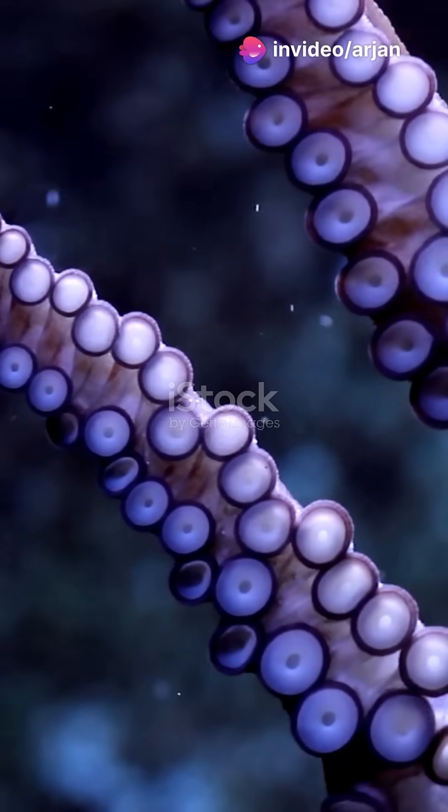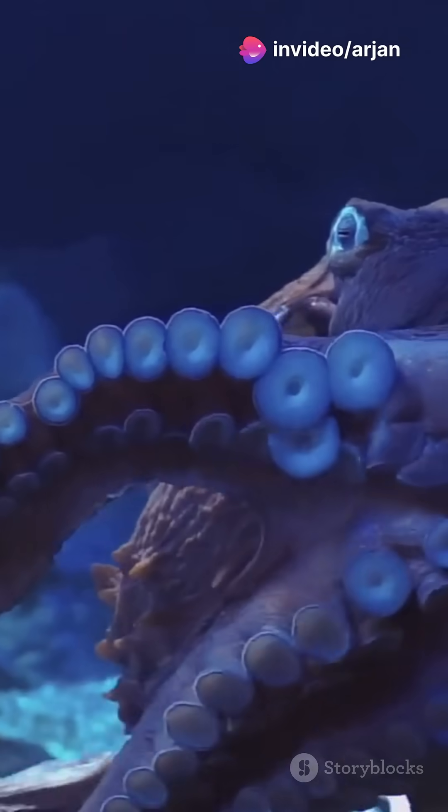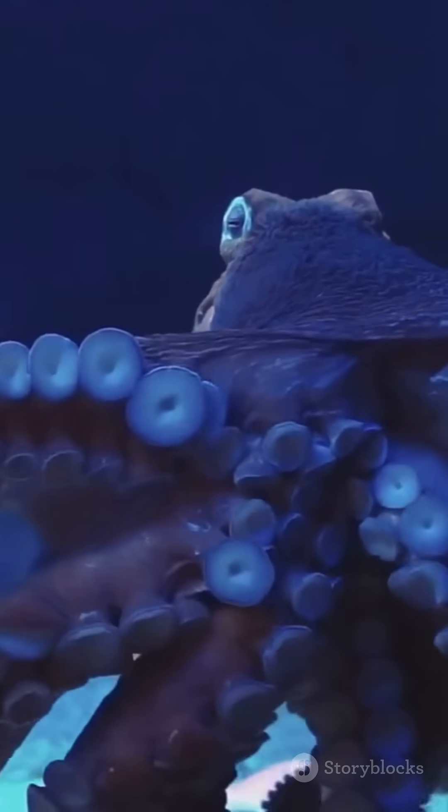Did you know octopuses have three hearts? Sounds crazy, right? Let's dive into how these creatures work. Octopuses, like other cephalopods, have a unique circulatory system.